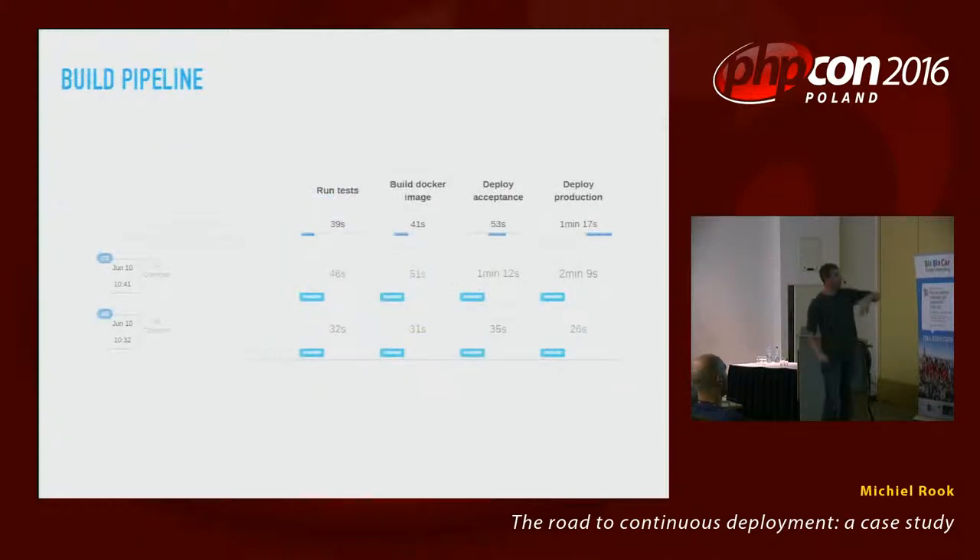When that's all okay, we remove one of the old containers — the previous build — from the load balancer and stop it. We repeat this process until the old build is replaced by the new build. This results in a pipeline that has no downtime during deployment.